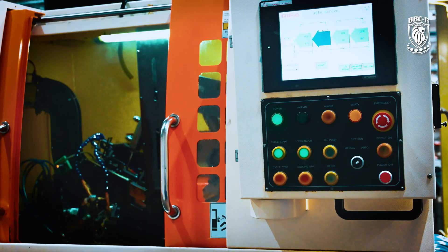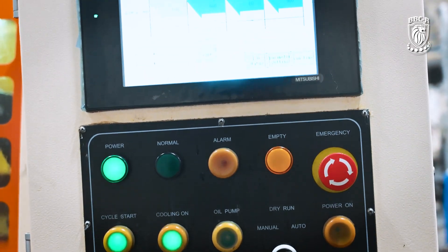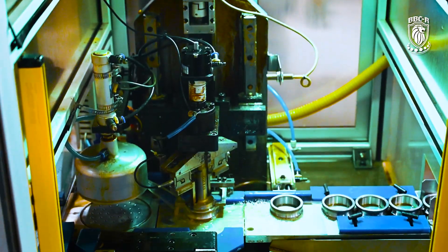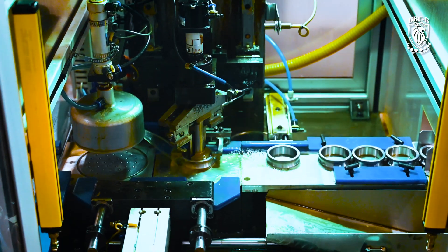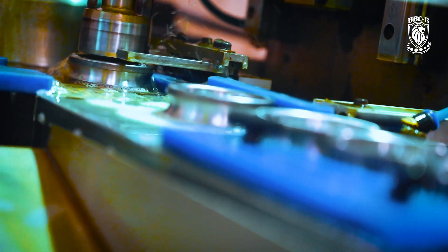During grinding of rolling and seating surfaces of bearing parts, we use high-quality German abrasive materials. 100% automatic control is used during grinding and after machining. We also provide statistical collection and monitoring of process stability by the CP-CPK indicator.